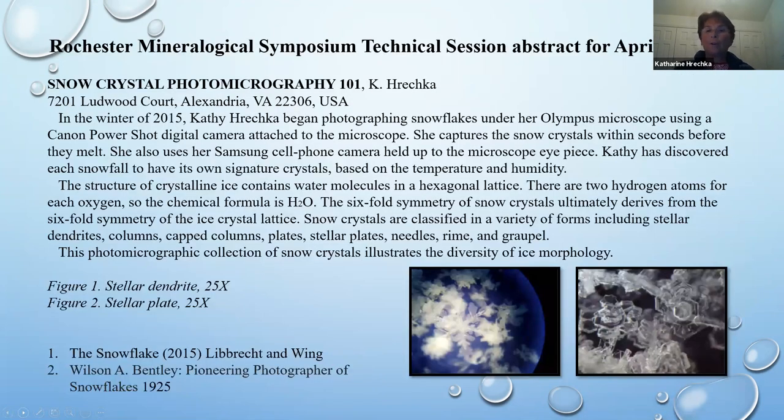I was first invited to present at the Rochester Mineralogical Symposium on April 12, 2019, in a student short program. I used my Olympus microscope with a little Canon PowerShot camera, and also my cell phone. I discovered that every snowfall has its own signature crystals based on temperature and humidity — this is something I learned myself. I'll go further into the crystal forms of a snowflake.